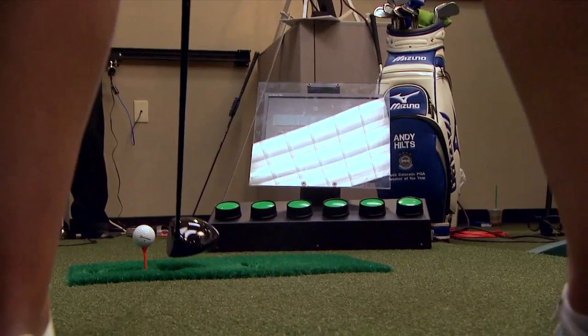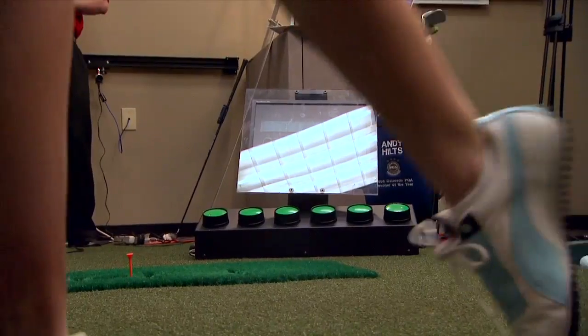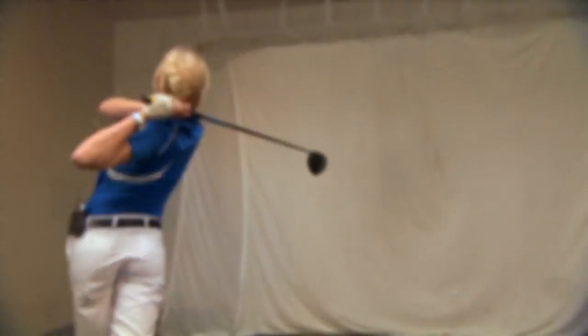With so many Golf Tech locations in Golfsmith stores, the process of finding the right clubs is very interactive. Andy, this is a great system to choose the best driver for my game, but what about clubs like irons, hybrids, and fairway woods? The same thing applies to the rest of the clubs in your set. We did the driver today and got a good fit for you. The next step is to do a gap analysis and figure out where the gaps are in your set.